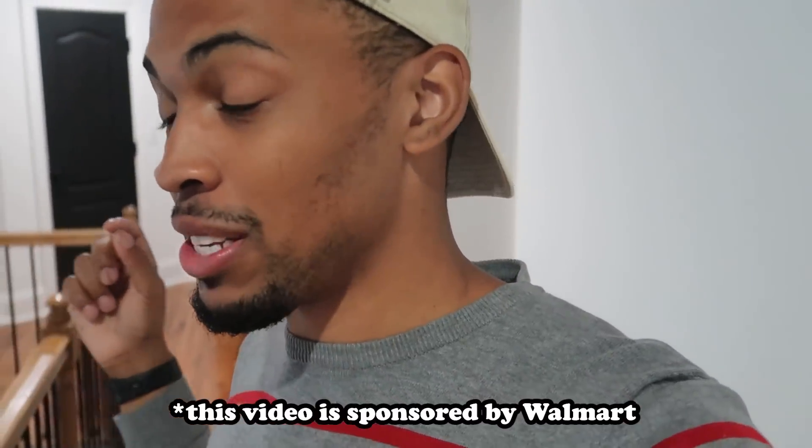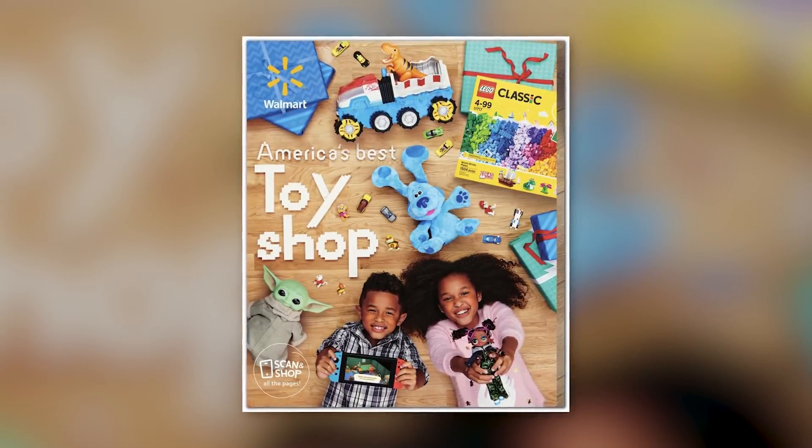What's up TJ fam, we are back with another video! As you can see from the title, y'all are about to get all things Aria today as she takes you along with a get ready with me. Before we get into that, I want to let you guys know that this video is sponsored by Walmart, who just released their new 2020 toy catalog that you guys need to be using for holiday shopping this year.